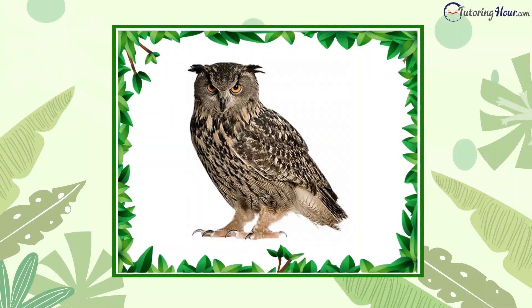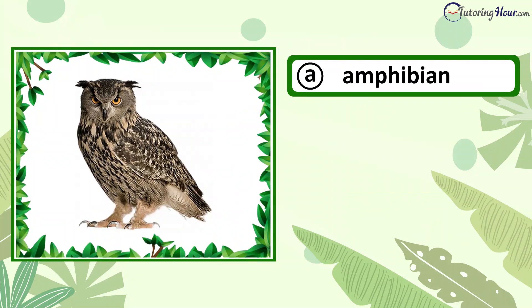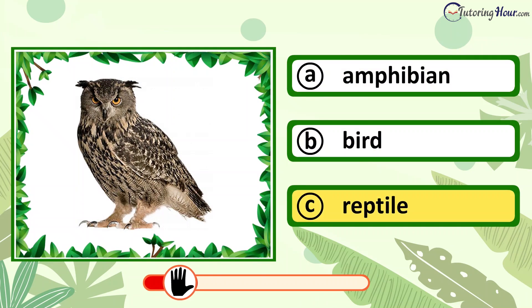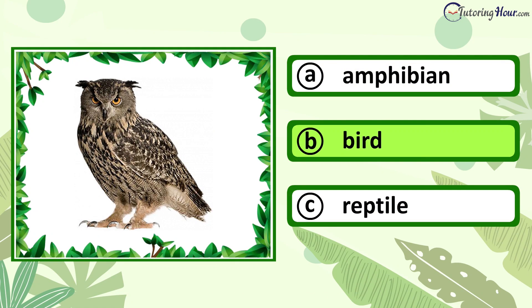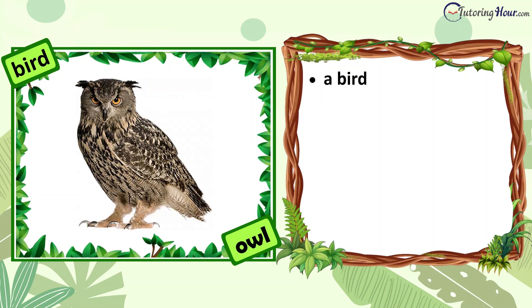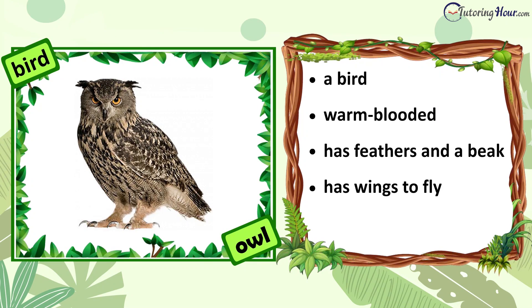Can you identify the animal in the picture? Is it an amphibian, bird, or reptile? The correct answer is bird. An owl is a bird. It is warm-blooded. It has feathers and a beak. It has wings to fly. It lays eggs.